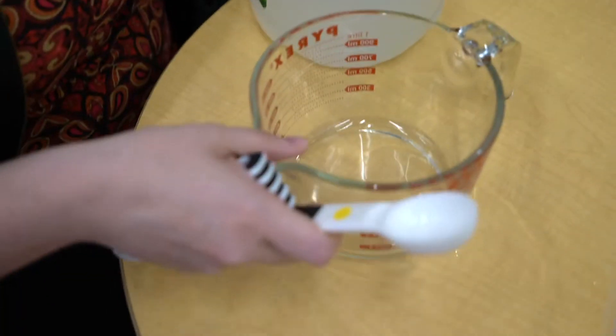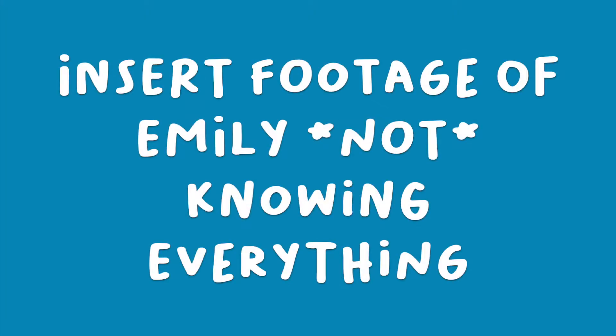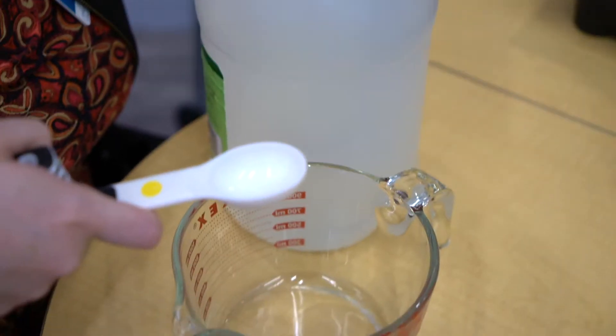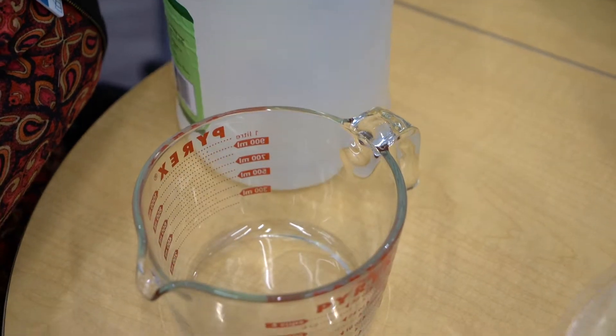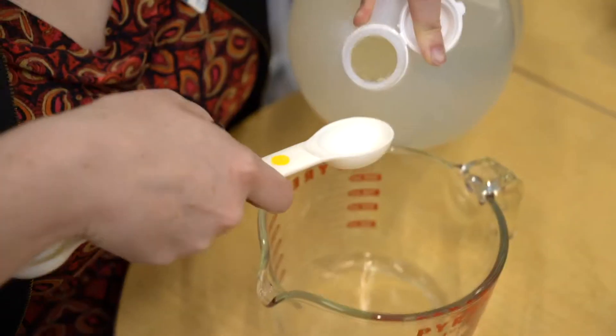Ten tablespoons of vinegar, according to Emily, who apparently knows everything. And the remaining — sorry, 9 tablespoons of vinegar. But we just put 3 in there. So do I just put 7 in here? Vinegar into each one, right? So then it's one and a half. Nine left. Nine tablespoons of vinegar.